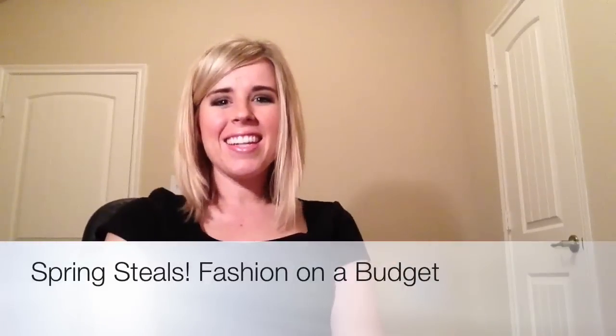Hey guys, it's Lindsay and it's time for a new video. I have some really great spring fashion finds that were so cheap, so I have to put these up here so that you guys can go buy them now.